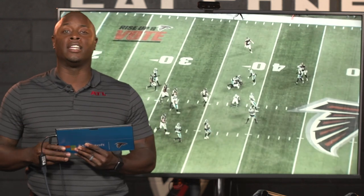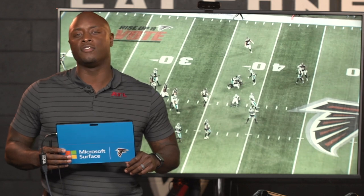Thank you guys for joining me. I am DJ Shockley. This has been Falcons Film Review powered by Microsoft Surface.